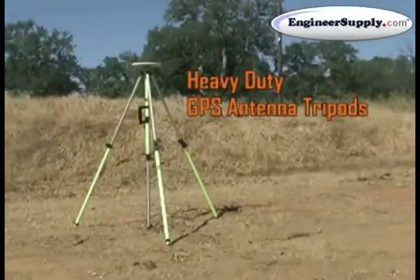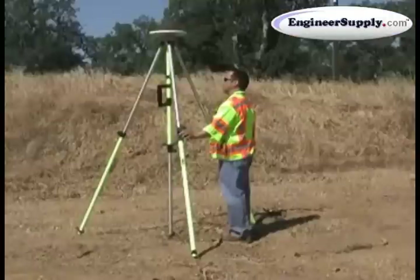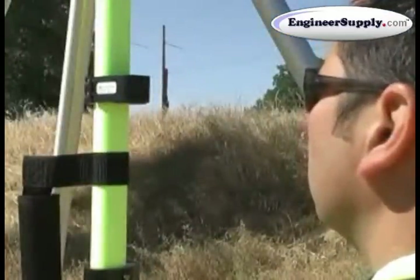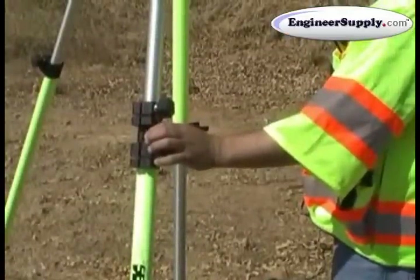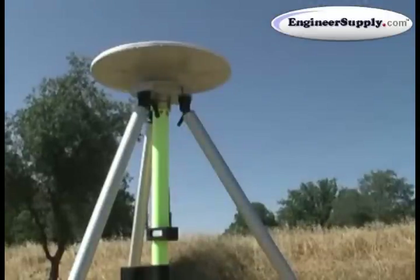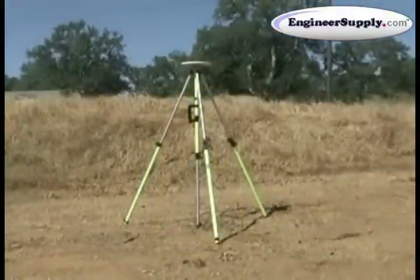Precision height as well as stability are critical in GPS and machine control applications. Each version of Seco's heavy duty GPS antenna tripod gives you the height you need for setting up a secure base station, as well as options for making the most precise, finely tuned adjustments. Seco tripods are heavy duty and when positioned correctly will give you the secure reference point you need.